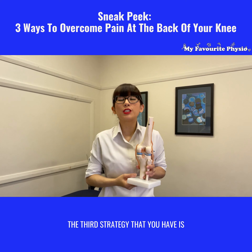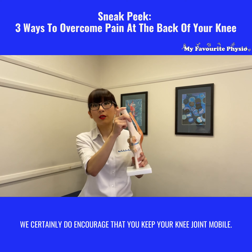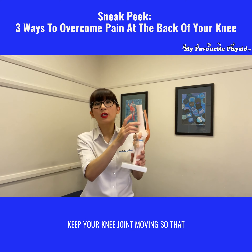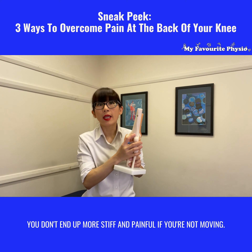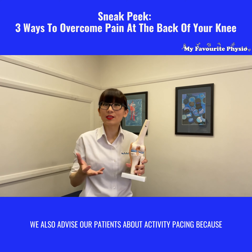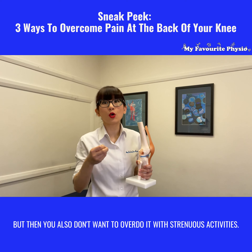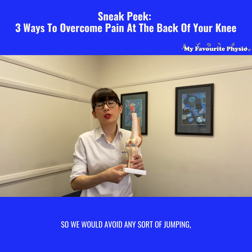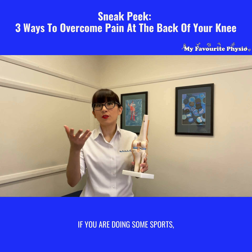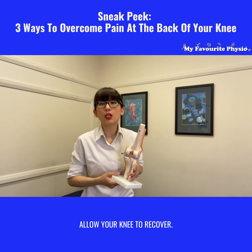The third strategy is we encourage you to keep your knee joint mobile. We will guide you on exercises that keep your knee moving so that you don't end up more stiff and painful. We also advise our patients about activity pacing — you don't want to do nothing, but you also don't want to overdo it with strenuous activities. We would avoid any sort of jumping, running, or heavy impact activities. If you are doing sports, we may need to stop that for a while and allow your knee to recover.